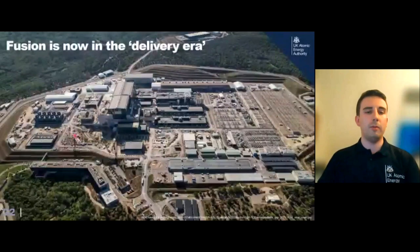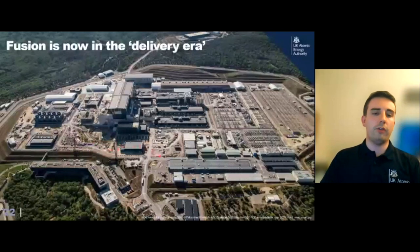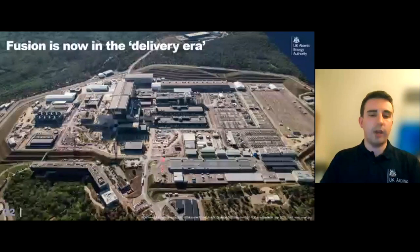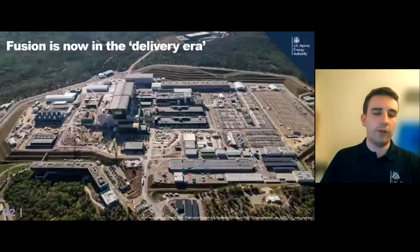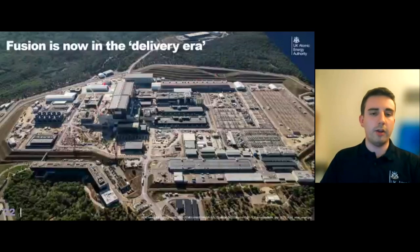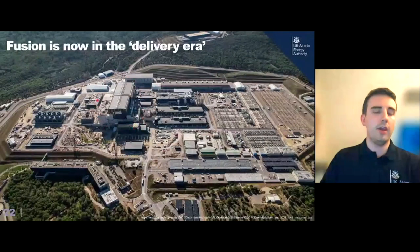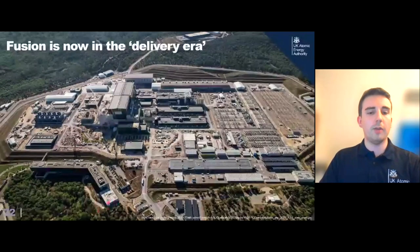Fusion is now moving from the laboratory physics space into the massive industrial delivery era. This picture shows the ITER site — a tokamak being built in the south of France, photographed last September. It's an absolutely colossal site: the tokamak building itself, plus all the auxiliary equipment — switchgear from the grid, heat exchangers, and control buildings. It's the world's biggest scientific collaboration, involving the EU, China, India, Japan, South Korea, Russia, and the United States.